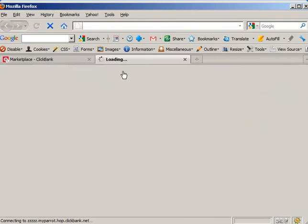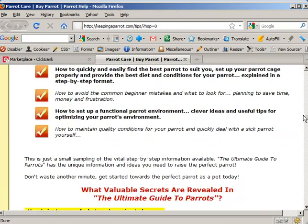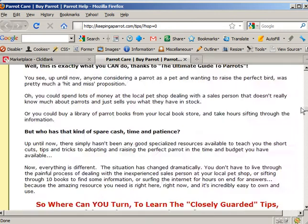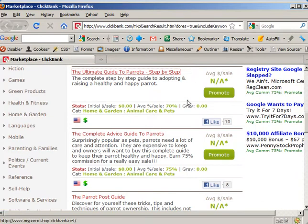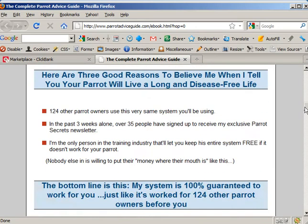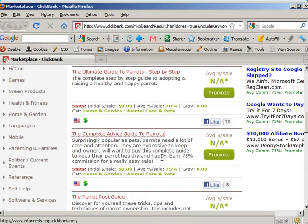Ultimate Guide to Parrots — interesting. The 'who else wants to' headline, in quotes, as a title for a sales or squeeze page, is straight out of Niche Profit Classroom. I bet that Niche Profit Classroom has a book on caring for parrots. Ultimate Guide to Parrots — that might be worth something, but nobody's making anything sending somebody there. Complete Advice Guide to Parrots — 'who else wants to?' That's another Niche Profit Classroom site for the same e-book, I bet. They don't even bother to show the cover. No wonder their gravity is zero.